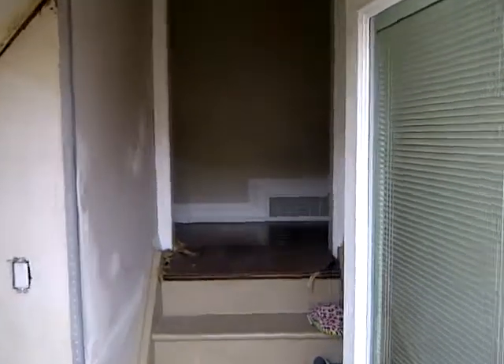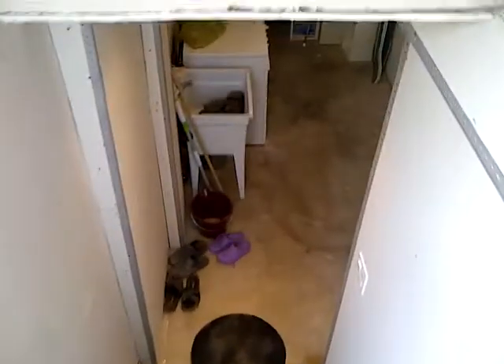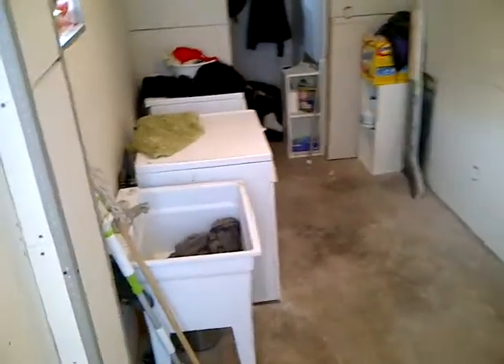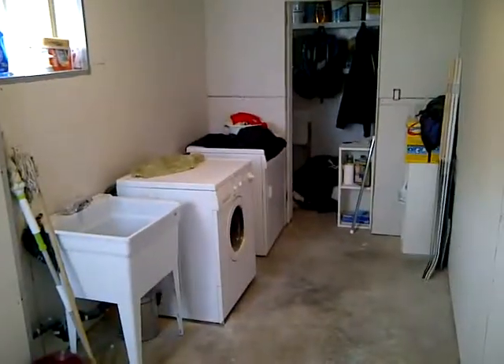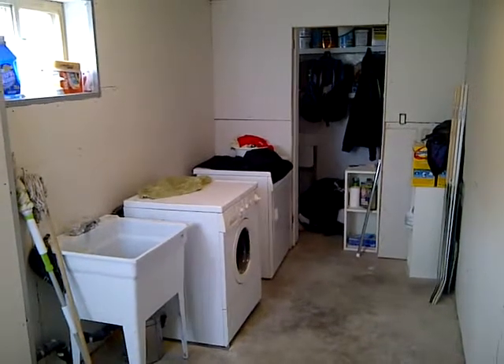Alright, now we're going to go downstairs. There's your light switch. And the laundry room. At the end of the laundry room, that's going to be the cold cellar.